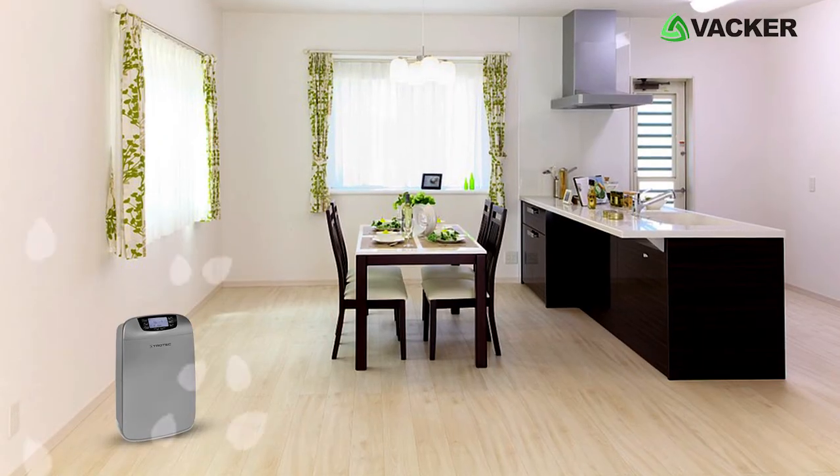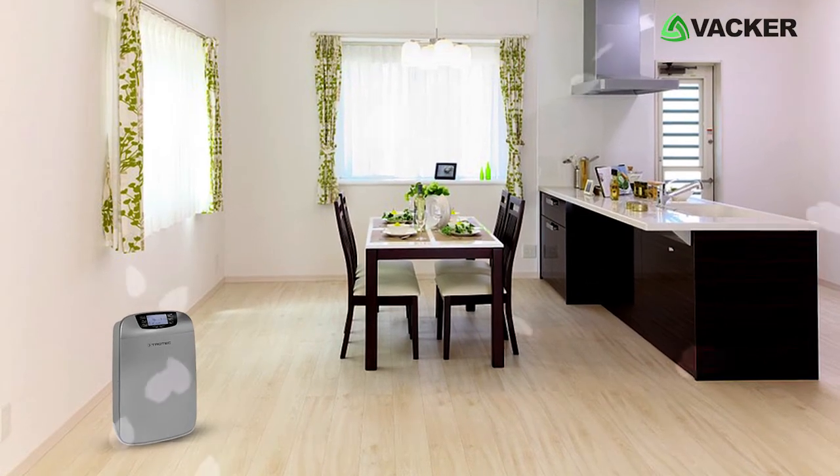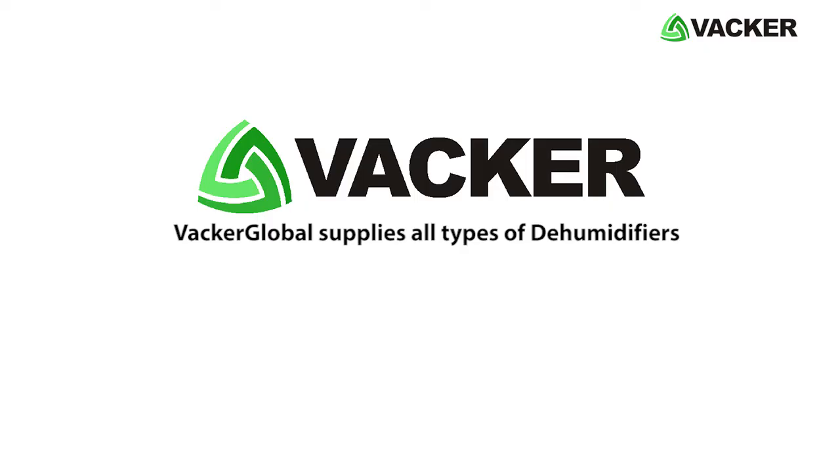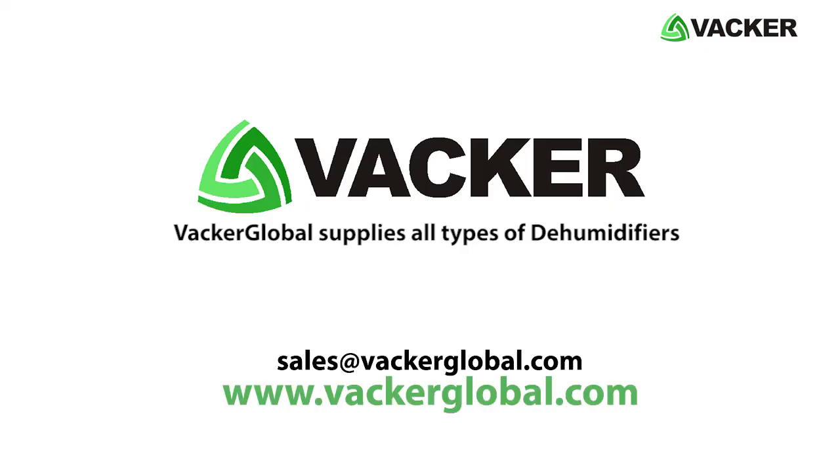It is perfectly suited for various domestic applications. For pricing and purchasing, contact our sales team today. VACA Global supplies all types of dehumidifiers for commercial, industrial, and domestic applications.